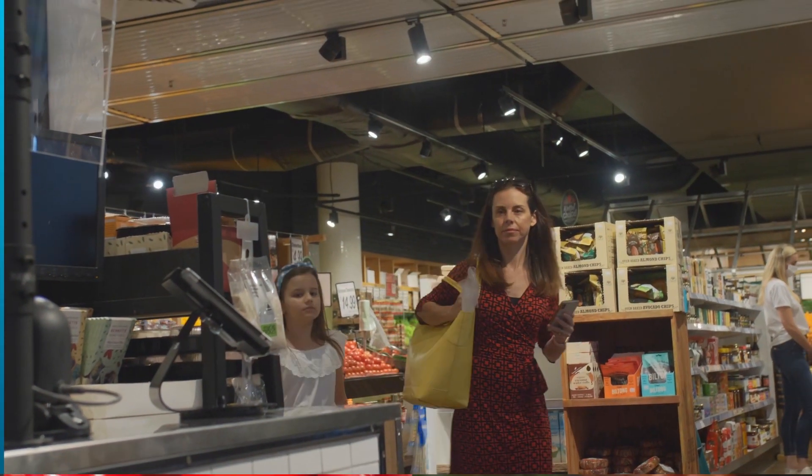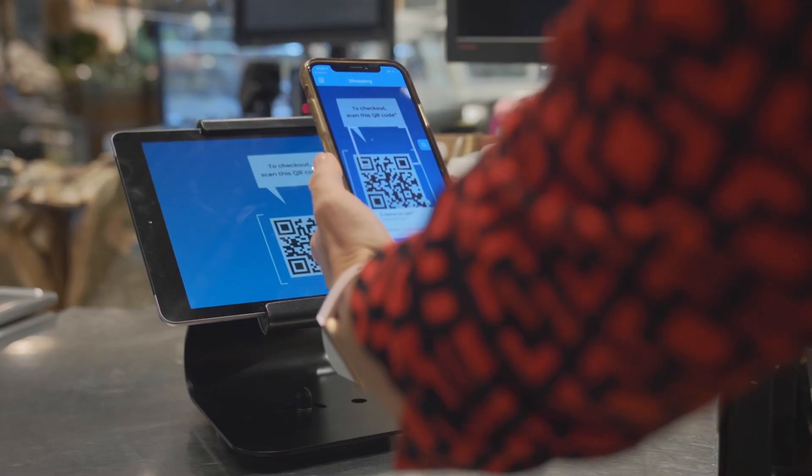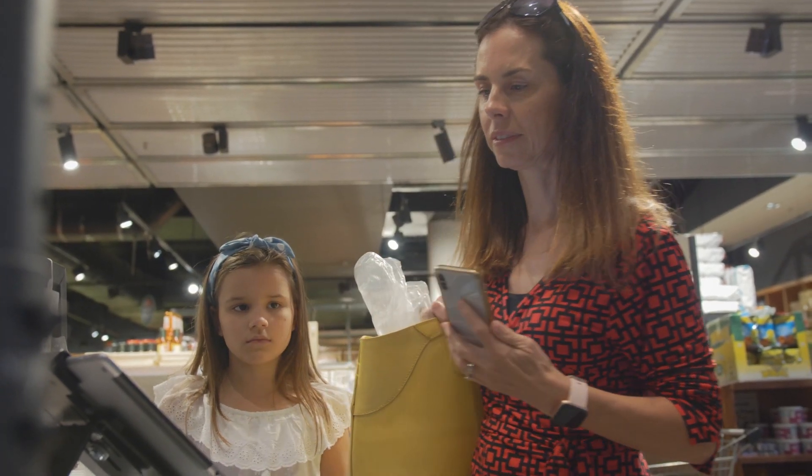When the shopper is ready to go, checkout is easy, quick, and contactless. Payment can be completed with their phones on their Scan and Go app and then simply scanning their barcode at the exit next to the checkout.